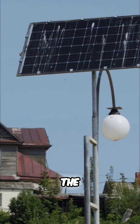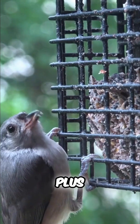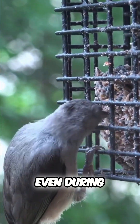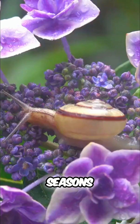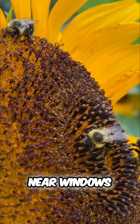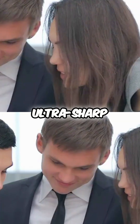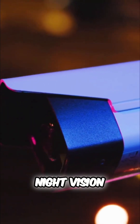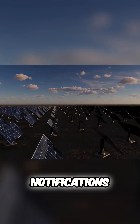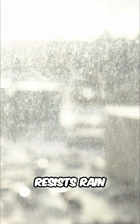The weather-resistant shell and the integrated solar panel mean you set it up once and forget it. The seed hopper is roomy, so refills are less frequent, even during busy migration seasons. It's not just for your backyard — people mount it on balconies, near windows, even in community gardens to livestream local wildlife. Pros: ultra-sharp camera with night vision, AI species recognition and push notifications, solar charging for near-endless runtime, sleek durable design that resists rain and snow.